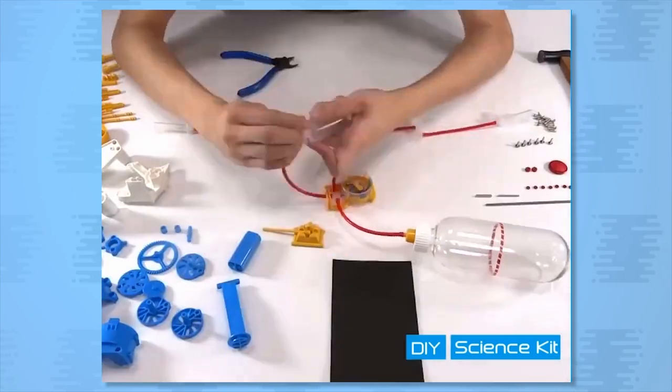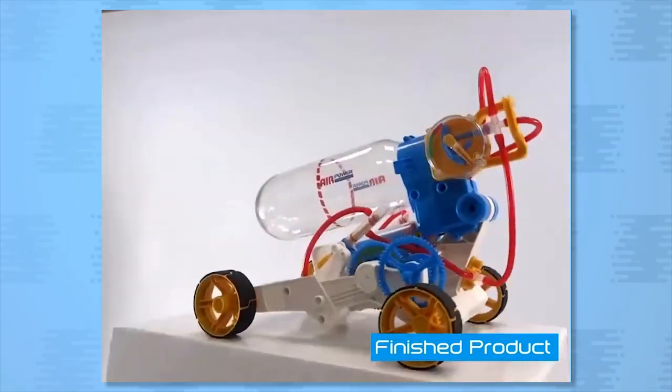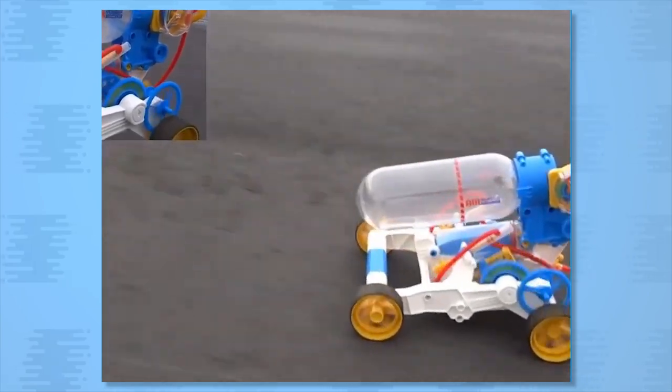If you'd rather build vehicles than shoot them, check out the Air Power Racer Kit — a DIY toy that teaches you about using air as an alternate source of power. The car uses compressed air to propel itself and move surprisingly fast.